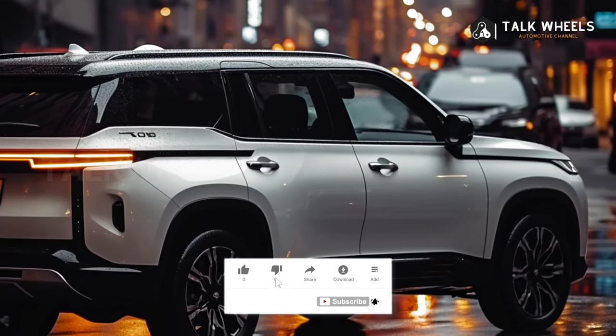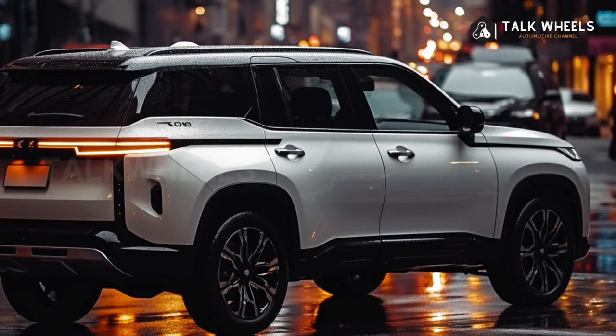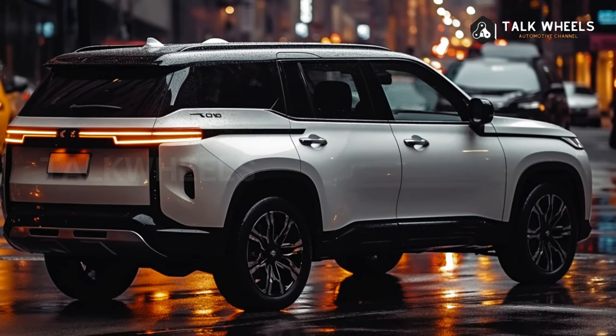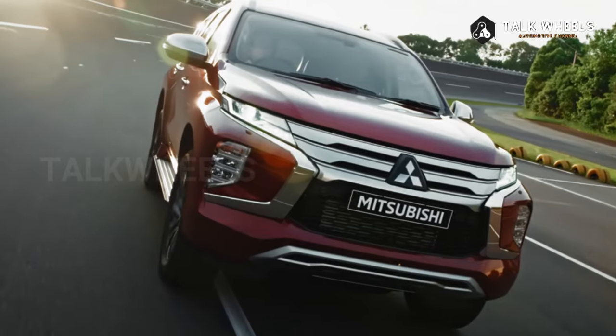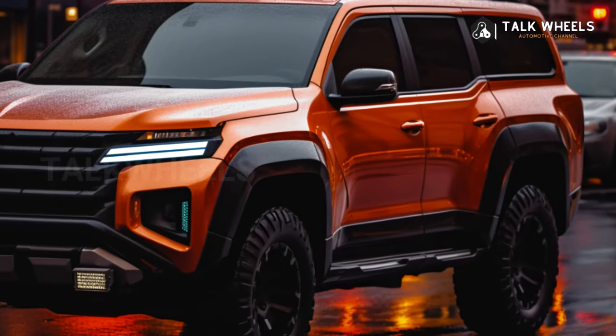While the Triton will have a six-speed automatic transmission, the Pajero Sport will have an eight-speed unit instead. The braked towing capacity will go up from 3,100kg to 3,500kg, the same as the Triton, and the payload capacity will also go up because the frame is stronger.